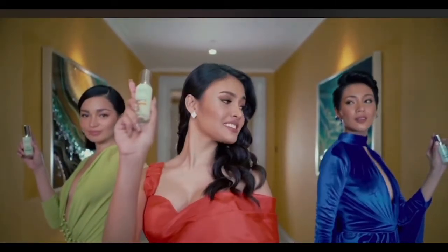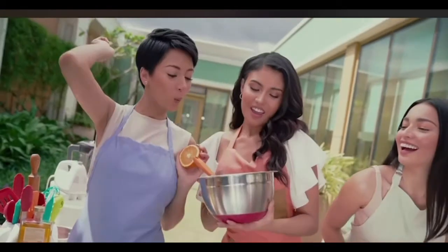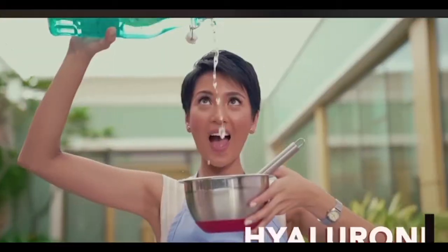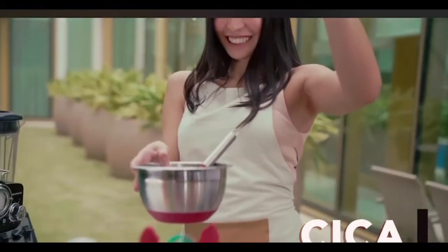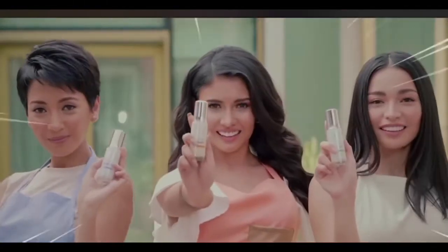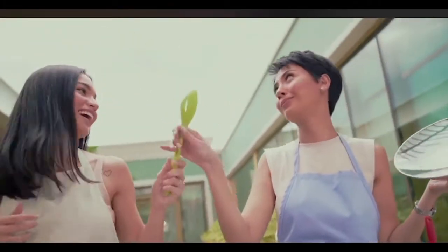Are you ready, girls? Are you ready, universe? Niacinamide, Vitamin C, Hyaluronic, Cica — these are the ingredients to create the all-new Olay Super Serum that goes 10 layers deep to bring out glowing, more radiant skin.